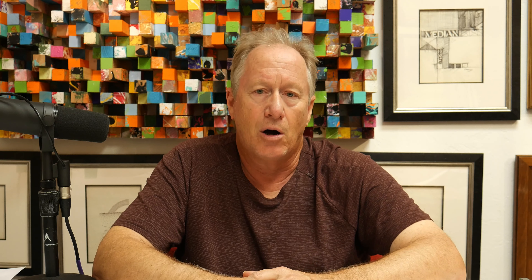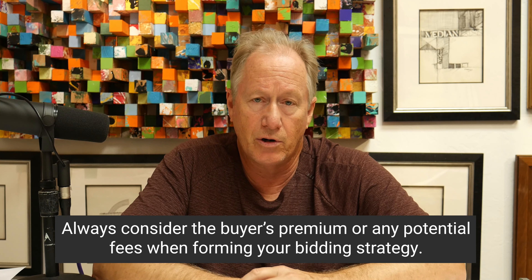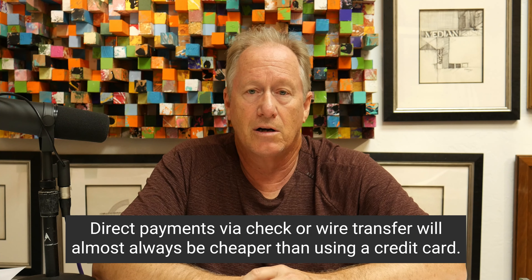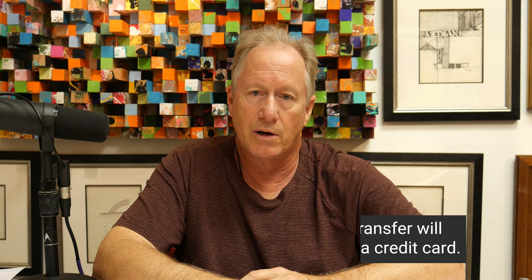It's important to understand the different types of bidding. Don't forget to always factor in the buyer's premium, which can be anywhere between 20 to 30 percent. Check with the auction house and read the terms of agreement to find out the real costs. They'll also often charge three percent to use credit cards, so consider paying by wire transfer or check instead — most auction houses will accept those. Understanding how to bid and the mechanisms involved is important because auctions are here to stay.